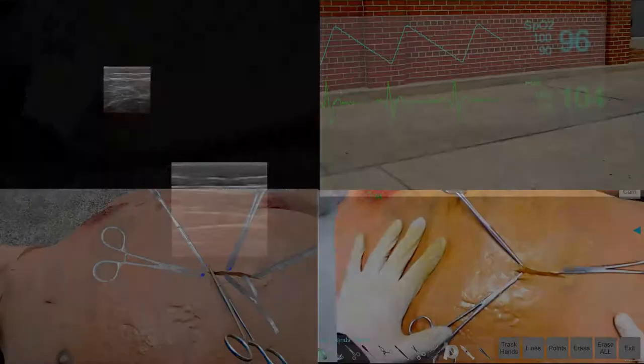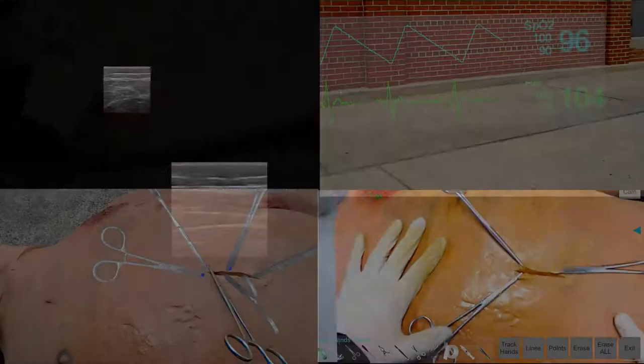Thanks to all these features, STAR allows the mentor to provide the local medic with better guidance, which is crucial to administer proper life-saving care.